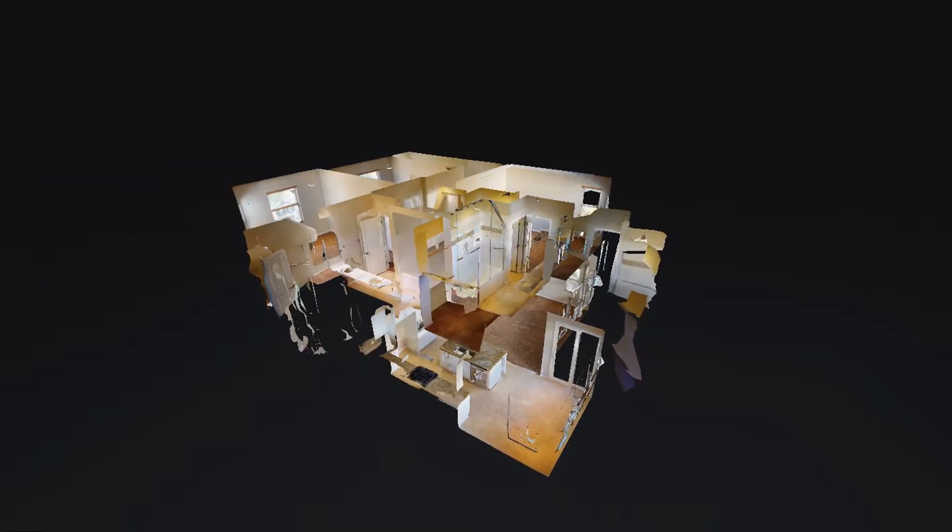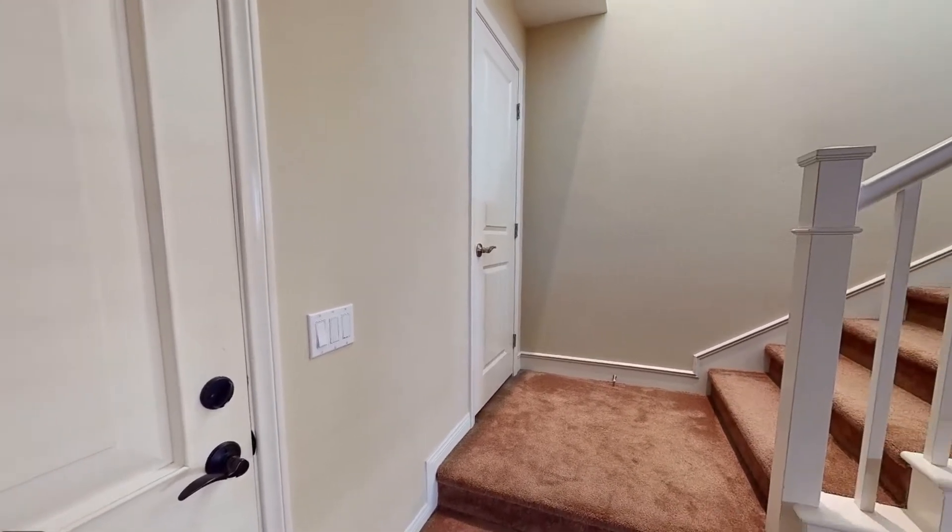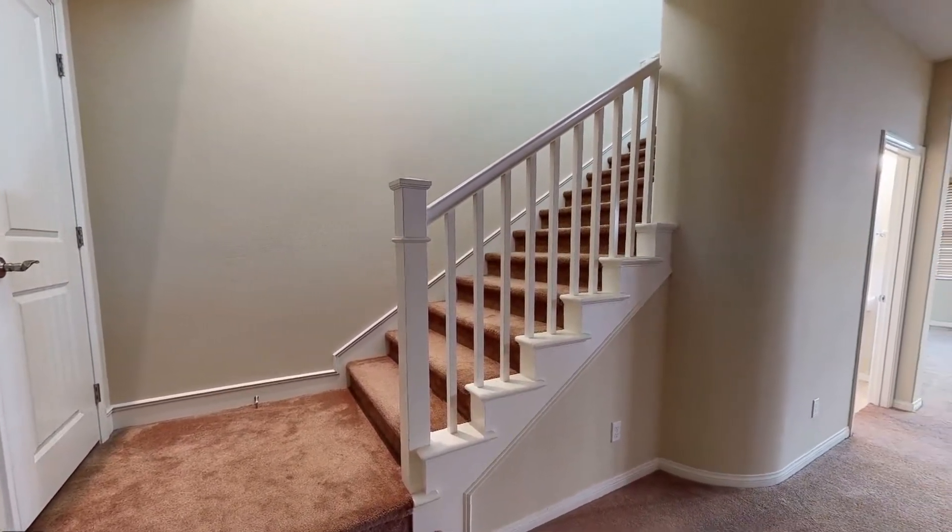This is a stunning home just a few minutes away from Stonegate Elementary. It features three good-sized bedrooms and direct access to a two-car garage with a tankless water heater.